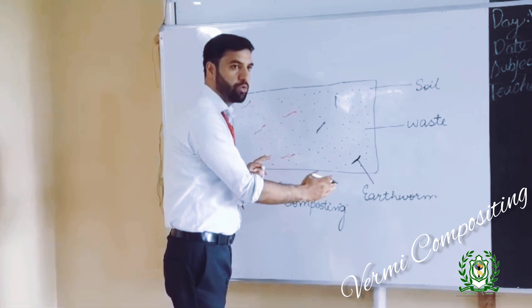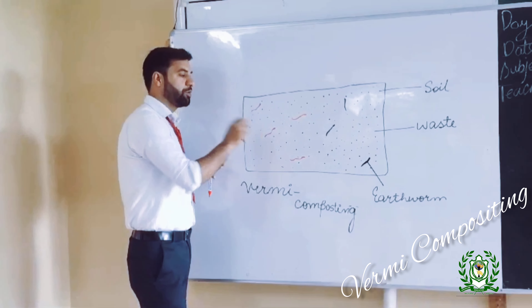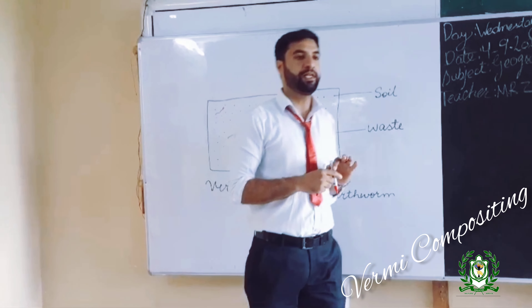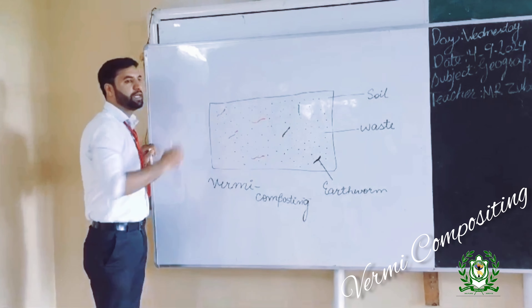What do we do? We dig a pit. Then we add some waste into this pit, and we also add some amount of earthworms.